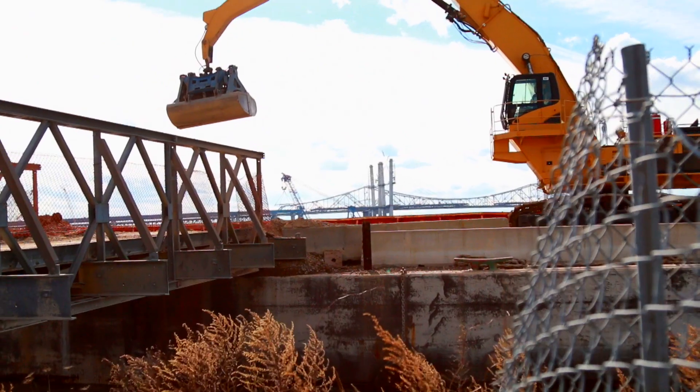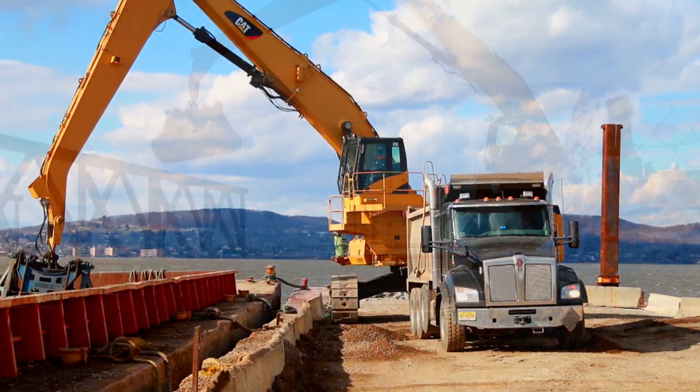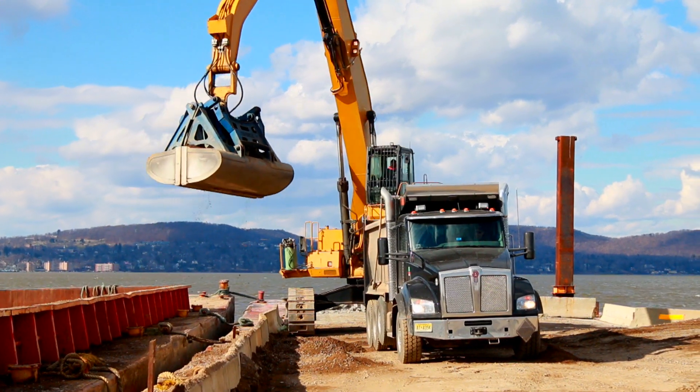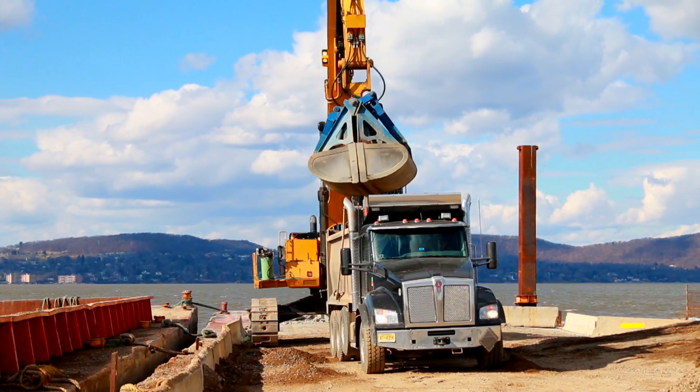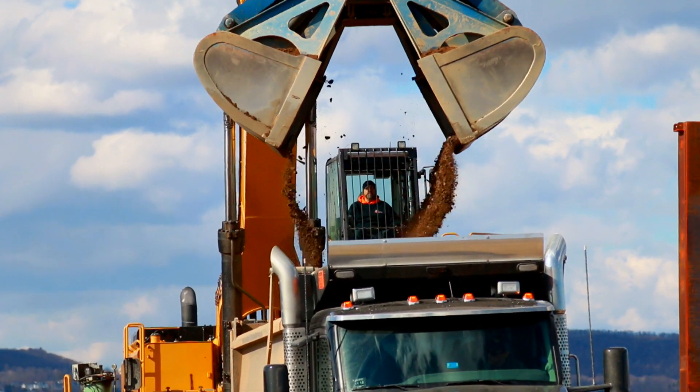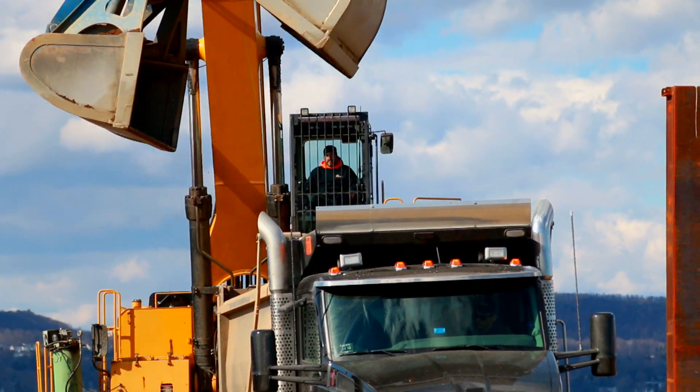To limit the traffic in the town, to protect the safety of the citizens, and to minimize our trucking costs, we are barging dirt in. With this barge operation, we are going to import over a hundred thousand yards of material from different sources up and down the Hudson River.